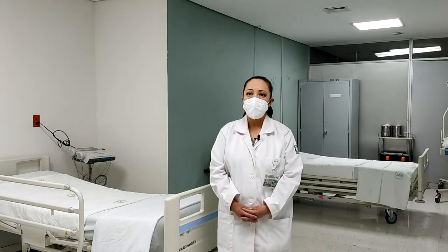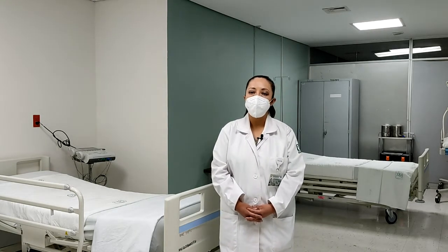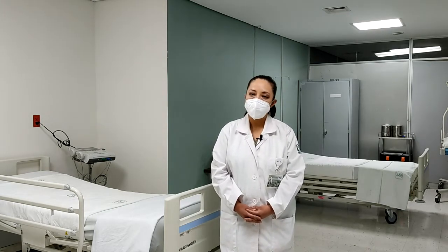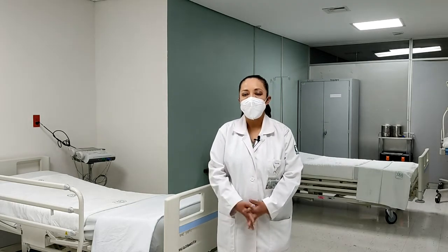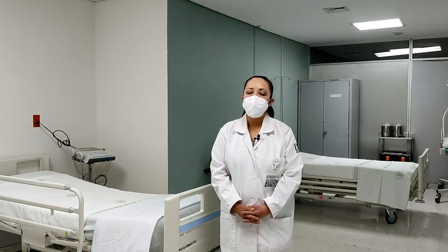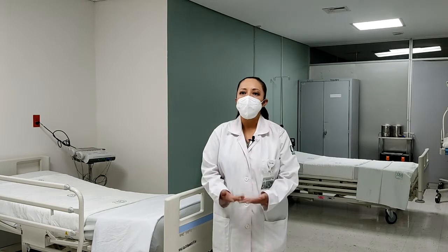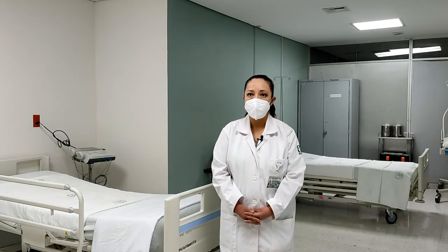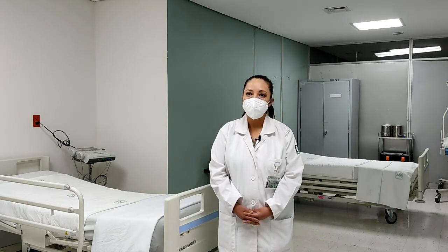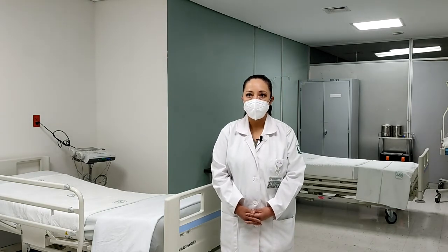La paciente llega a sala de triage, ahí es evaluada por un médico que determina el factor de riesgo y si la paciente tiene una urgencia verdadera o una urgencia que necesita ser atendida inmediatamente. Si la paciente cuenta con una urgencia verdadera calificada como color amarillo, pasa al área de admisión, donde nuevamente se evalúa el riesgo. Si es considerada de bajo riesgo y la paciente cuenta con una dilatación mayor de 4 centímetros, es candidata a participar en esta área.